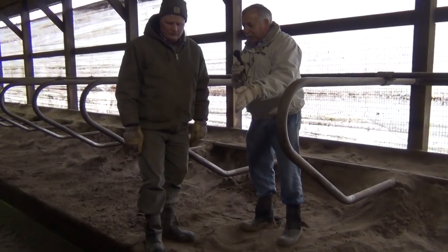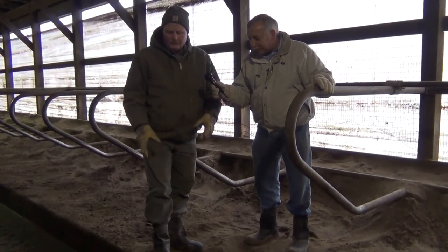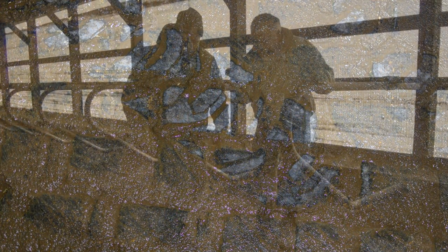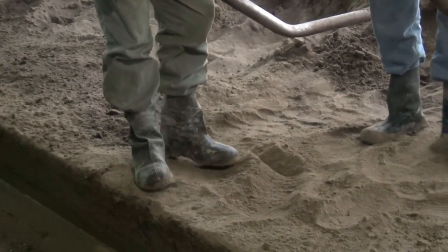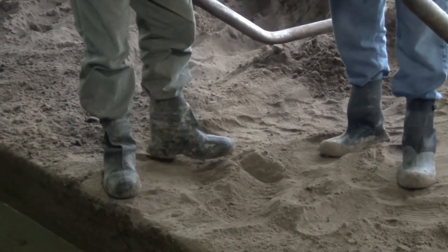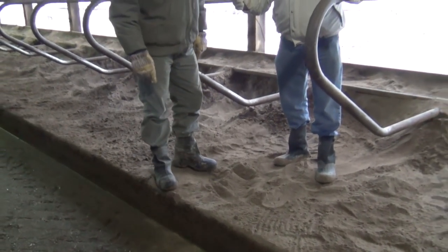You've also grooved the floors here, which really makes a difference. The biggest thing with grooving is you want wide, good wide grooves — the main thing so that they don't freeze up and fill up. We've got a six or eight inch curb here, and from there back is just a gravel base filled with sand. So really the only concrete we have here is in the scrape alley and the two concrete curbs to hold the sand in.